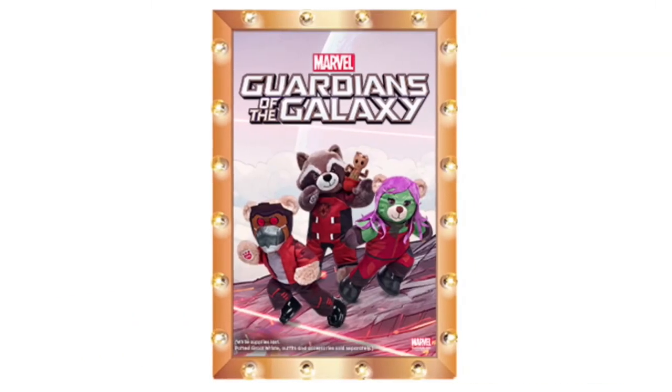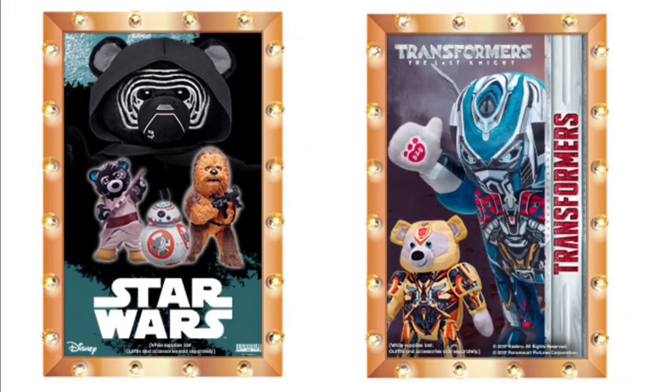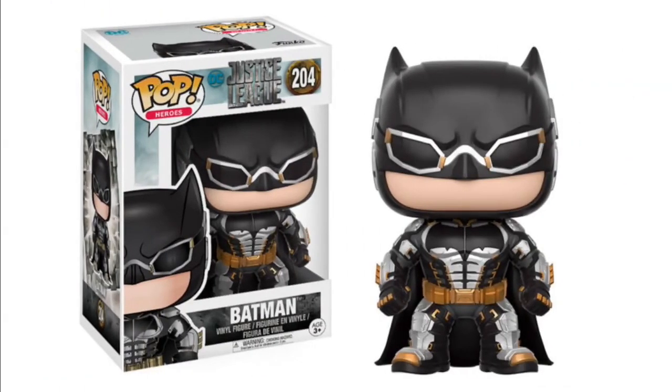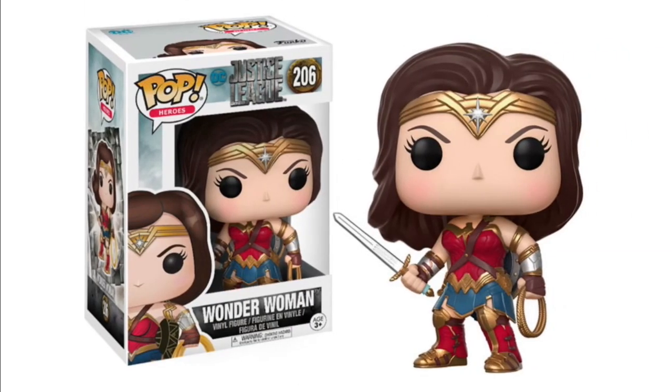Build-A-Bear Guardians of the Galaxy. There's also Spider-Man and Despicable Me 3 — I like the Spider-Man one; it looks like the Mighty Mini that came out a while ago. They have a little unicorn for Despicable Me 3 — 'So fluffy!' Star Wars Transformers Build-A-Bears are not looking good — they're really awkward. And here are some Funko Pops of the Justice League: Batman, Aquaman, Cyborg — they all look really good — and Wonder Woman.